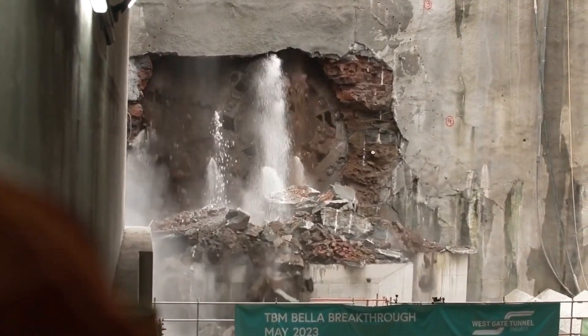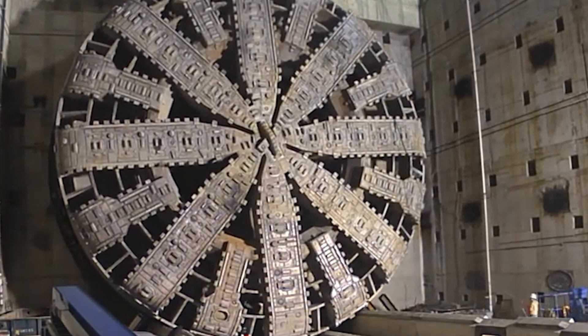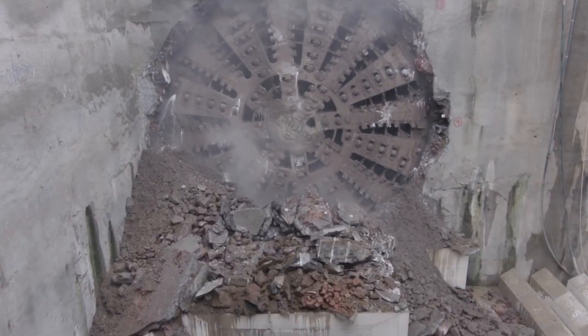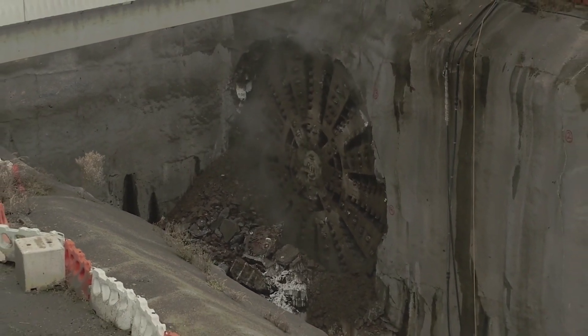Have you ever wondered how tunnels are made? Next up is one of the biggest tunneling machines in the world. Big Bertha is a huge machine used for boring giant-sized tunnels. This machine is 100 meters long, weighs 6,700 tons, and has a cutting head with a diameter of 17.5 meters.